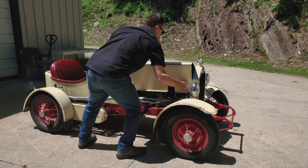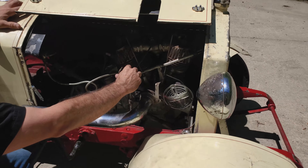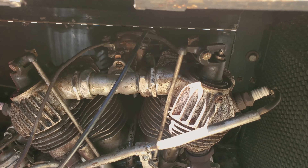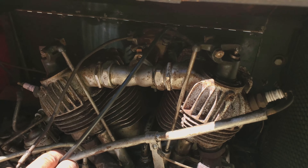You can see your rocker arm's working. It's a snappy engine — let it warm up here a little bit, advance the spark.